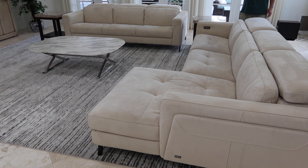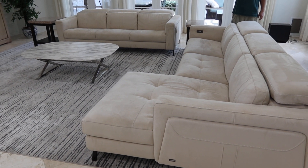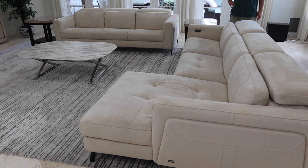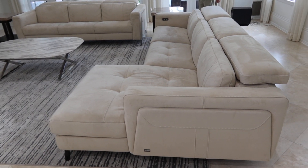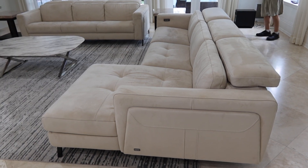This is lot number two, the Nicolene from Italy suede sectional sofa, beautiful condition. Retail anywhere between $14,000 and $17,000.